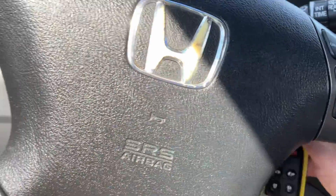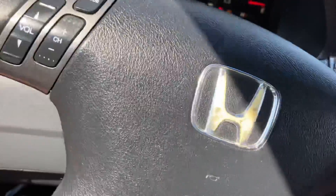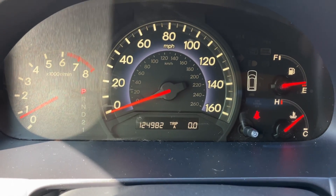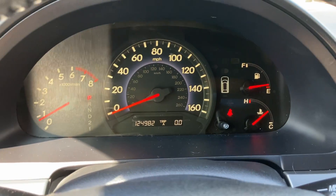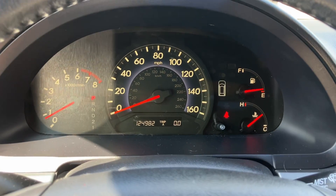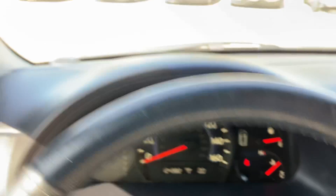Back when they used good leather — new cars today they use vinyl on most stuff and it only lasts a few years. So, 124,982 miles on it. If you're familiar with Hondas, that's just barely broken in for one of these V6 Honda V6s. No lights on the dash other than the seat belt light because I'm not wearing it.